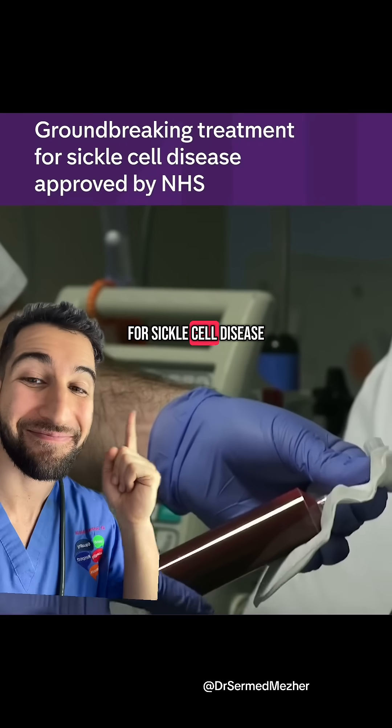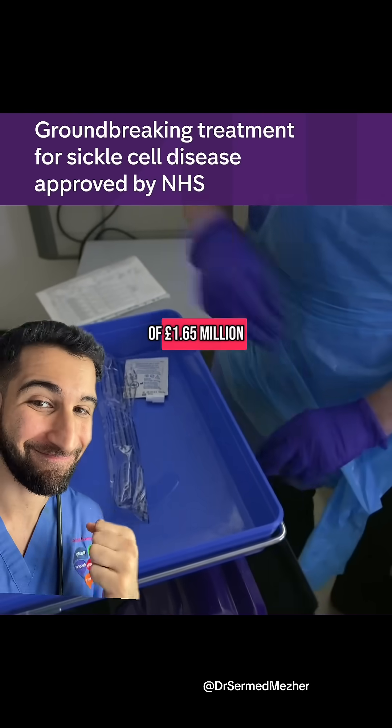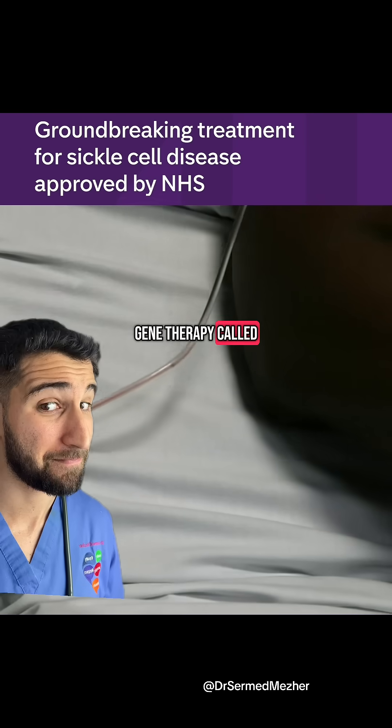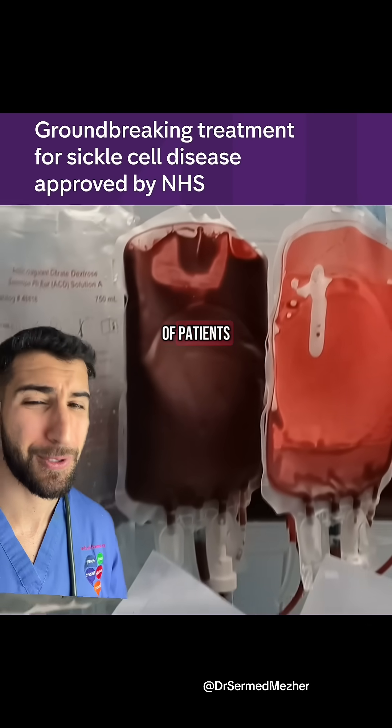A groundbreaking treatment for sickle cell disease has been approved for use by the NHS in England at a cost of £1.65 million. Clinical trials of the one-time gene therapy called Exocel found it achieved a functional cure in 96.6% of patients.